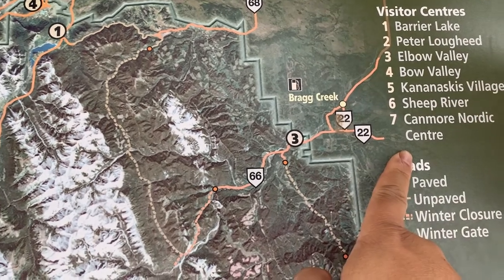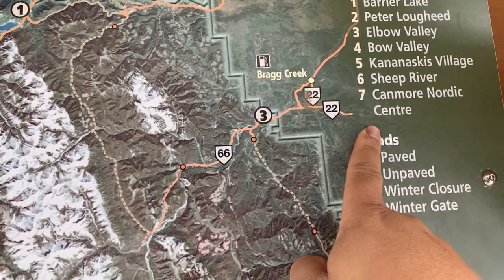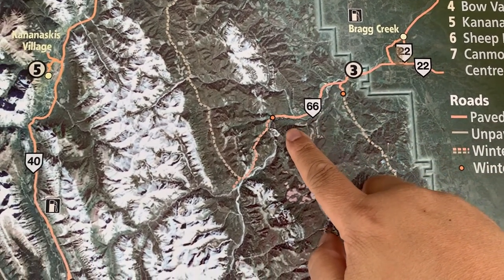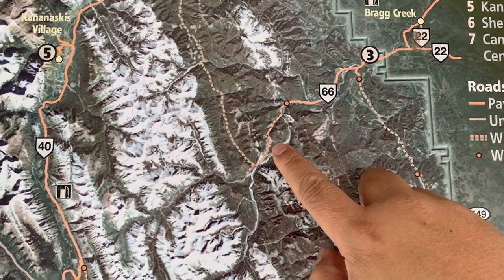Here's a map of the area. That direction is Calgary, and then we followed this road all the way to Highway 66, all the way somewhere around here.